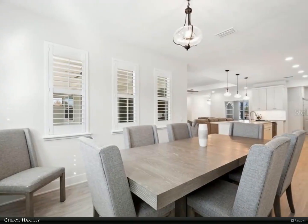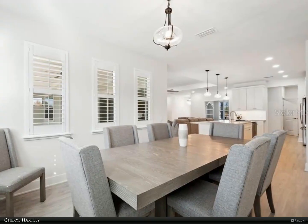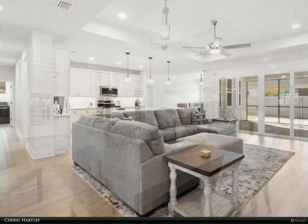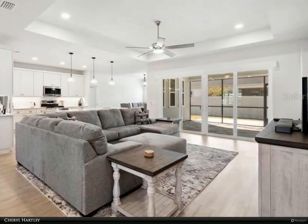Numerous upgrades include LVP flooring throughout the entire home with no carpet, plantation shutters throughout the home, electronic shades with valance for the sliding glass doors, and a water filtration and softener system.